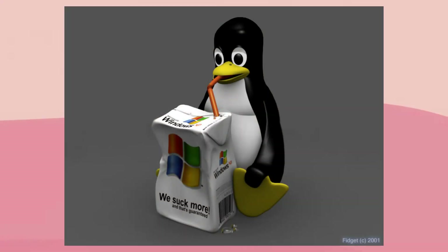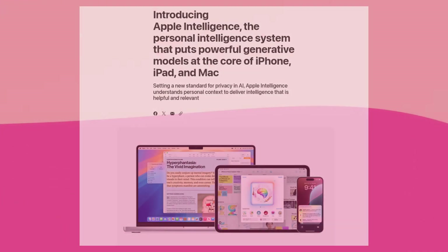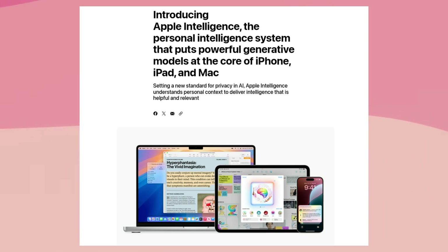One of the most important pieces of software on your computer is undoubtedly your operating system. Unfortunately, Microsoft have recently added a bunch of AI features to Windows, including a rather creepy one in which an AI program watches over everything you do on your computer. Apple also plans to integrate similar AI features into all of their operating systems, with similarly concerning privacy implications.